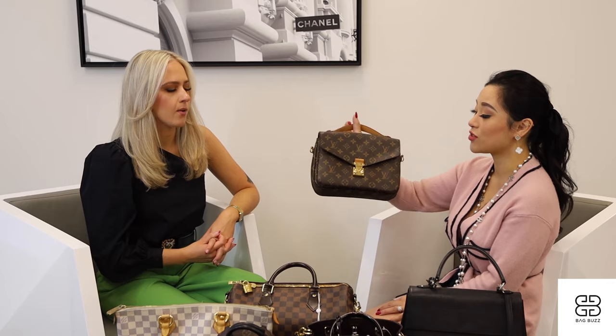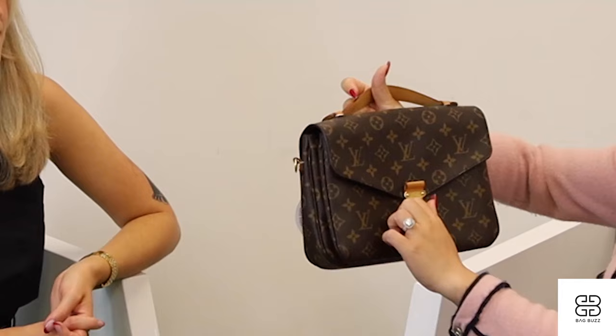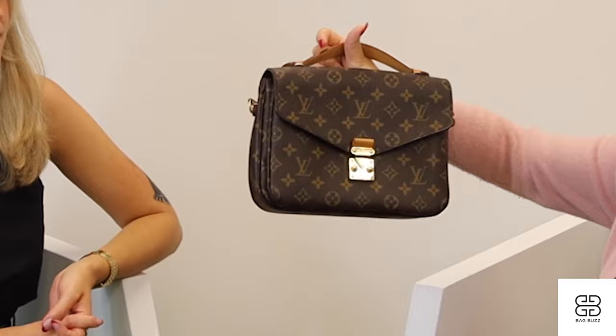Would you buy this new or pre-owned? I would buy this 100% pre-owned. You guys can save hundreds of dollars off retail price — retail price is now around $3,300 Canadian after taxes. So get it pre-owned because it's going to be an everyday bag. The hardware is going to get scratched, so just get pre-owned, use and abuse it, and you can save $500 to $600, even in like-new condition.